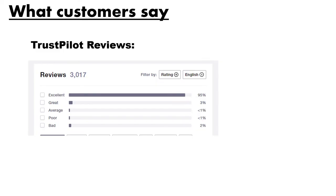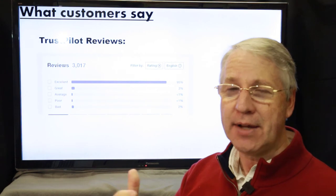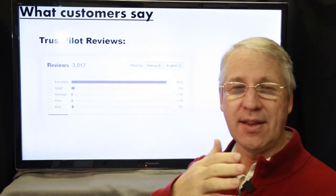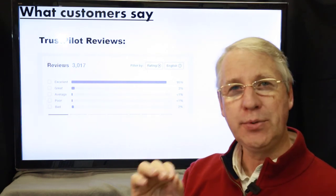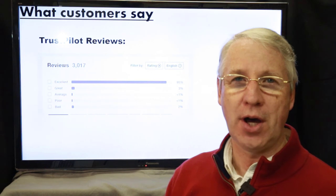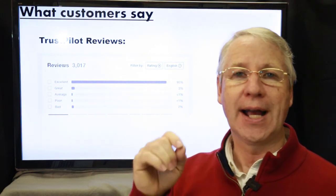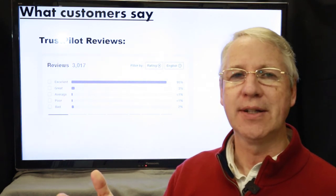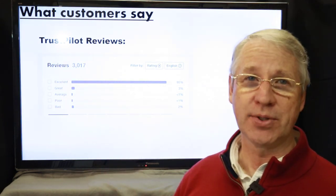Just over 2% of reviewers had anything other than an excellent or great experience. I dug into the poor and bad reviews and most were one-off issues with nothing highly repeatable. One review mentioned that OnDeck penalized them for paying off a loan early — a big red flag — so I contacted the company. I found that information wasn't correct: not only does OnDeck not penalize early payoff, they actually often give an incentive for doing so.